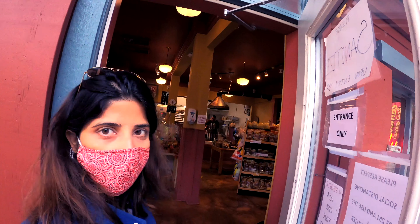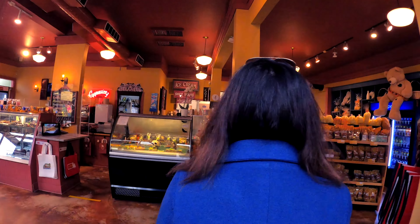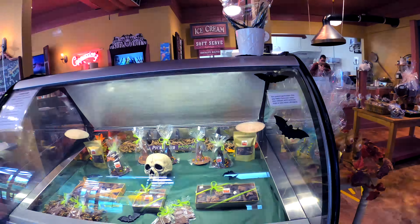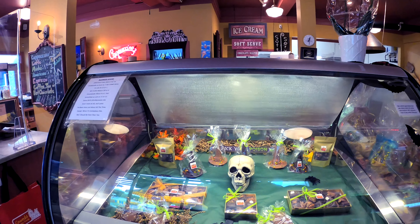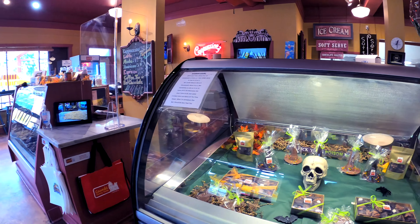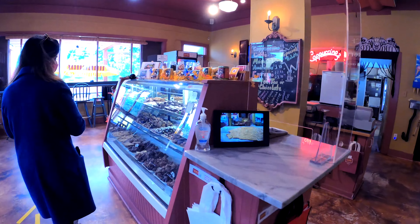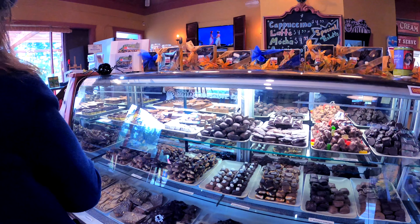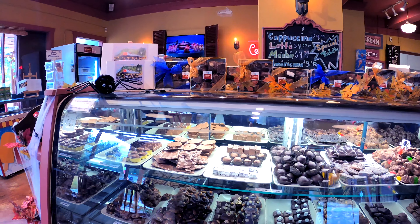Oh, it looks awesome! Hi! Lots of candies here, wow. Looks nice!